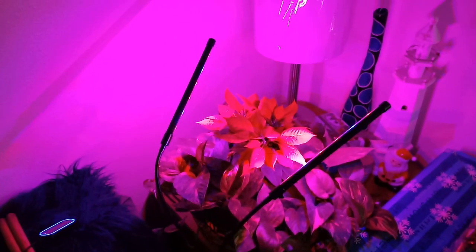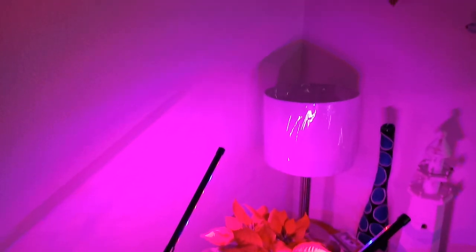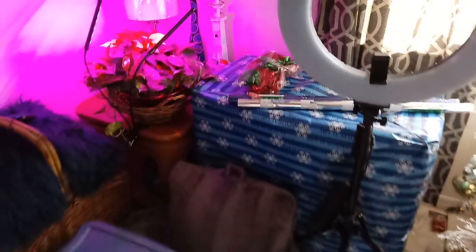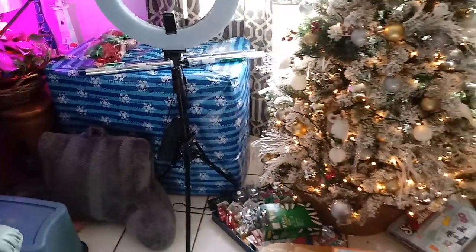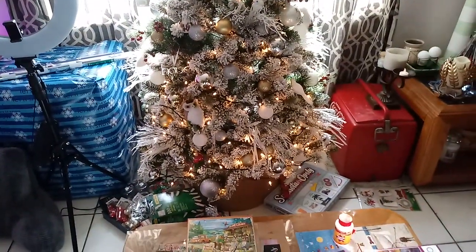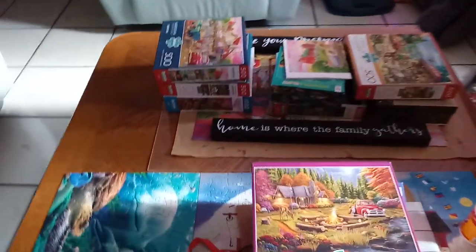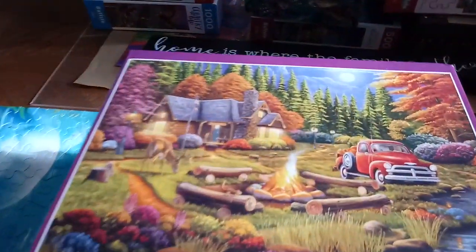Here is my pretty poinsettia underneath my grow lights. But that's my tree. I'm doing some puzzles — I've done some puzzles here. I've got a bunch of little red truck puzzles.